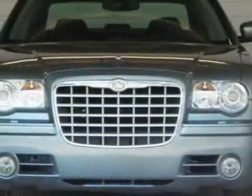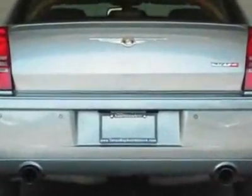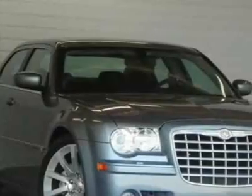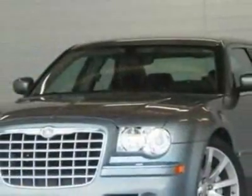Come take a look at this 2006 Chrysler 300. Carfax has certified this 300 as having one owner. This 300 has just under 40,000 miles. For your protection, a service contract is available.